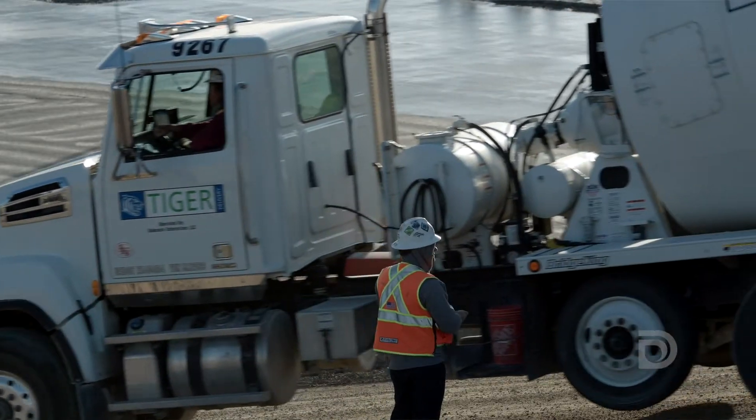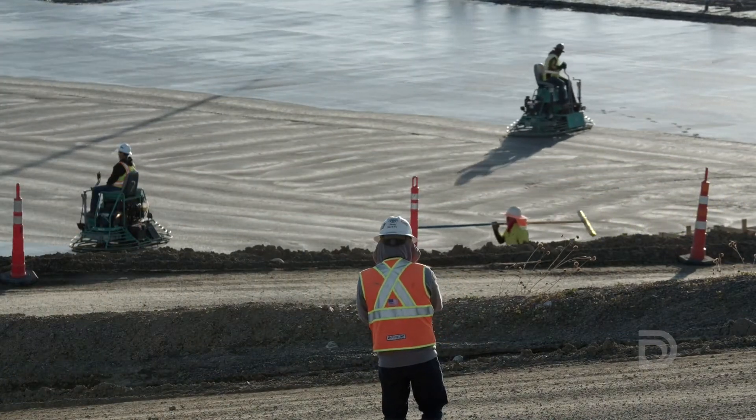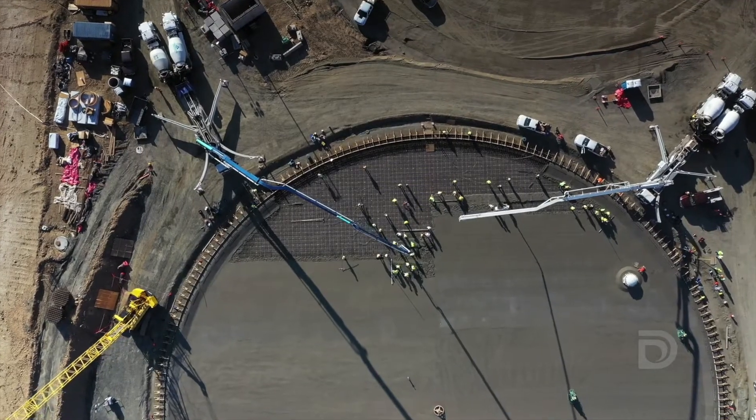Today we've tied up two different concrete batch plants. 145 trucks are coming in with concrete. They've been pouring since 2:30 this morning.